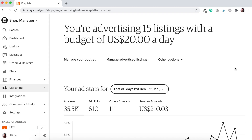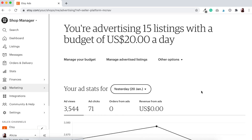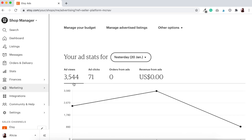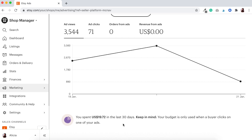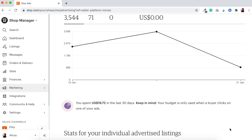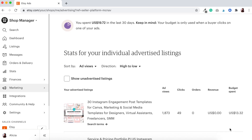Good evening — it's day three of our Etsy ads experiment, doing 15 listings per day at a US budget of $20 per day. It's Thursday the 21st of January, quarter past nine in the evening. We've had 3,544 ad views and 71 ad clicks, but unfortunately no orders from these ads — revenue from the ads is zero dollars. It spent US $19.72 — the reminder that your budget is only used when a buyer clicks on one of your ads.